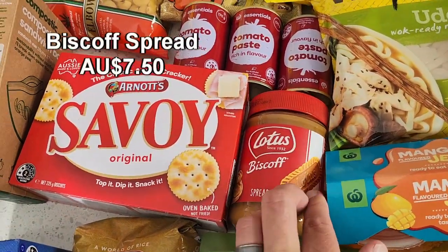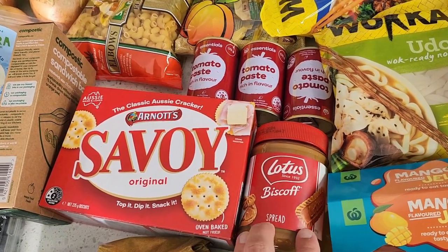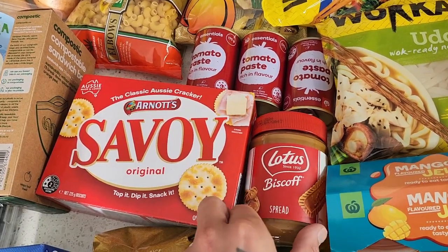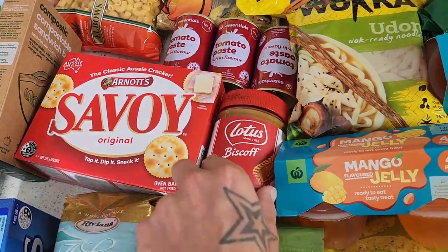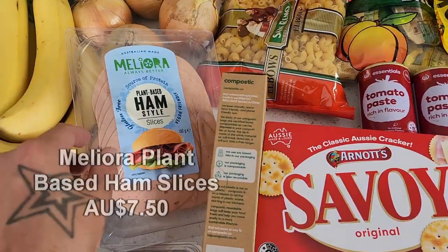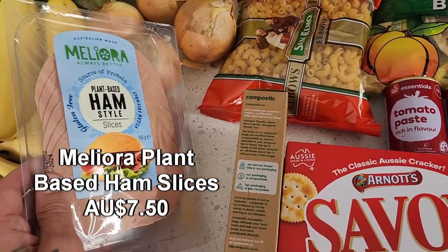Got some biscoff spread here. We generally get a jar every three or four months, mostly just eating it straight out of the jar. There are also biscoff hot cross buns at the moment — haven't been able to find them yet but they're meant to be the bomb. Over here, got some compostable sandwich bags and the Mellow Laura plant-based ham, which is always a winner. Just one packet of that.